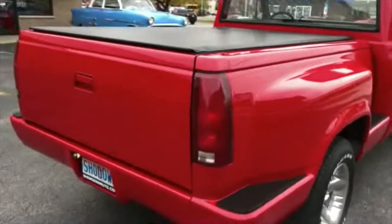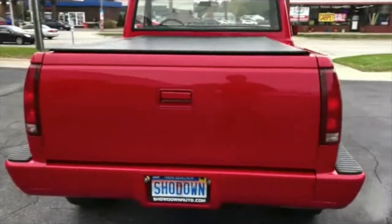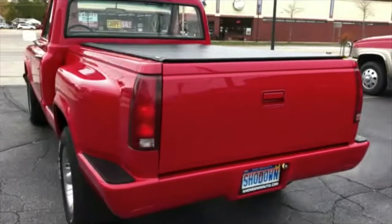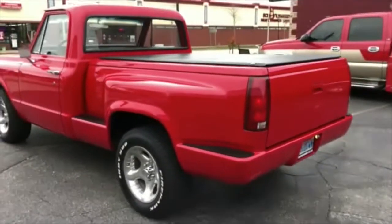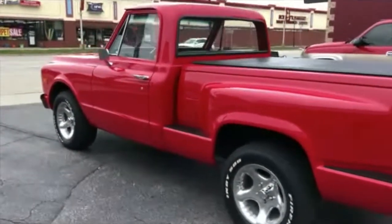Tonneau cover. I just drove it — it runs and drives really nice. It does have an AM/FM CD player in it. It's got a good look to it, a nice stance. Power steering, power disc brakes.